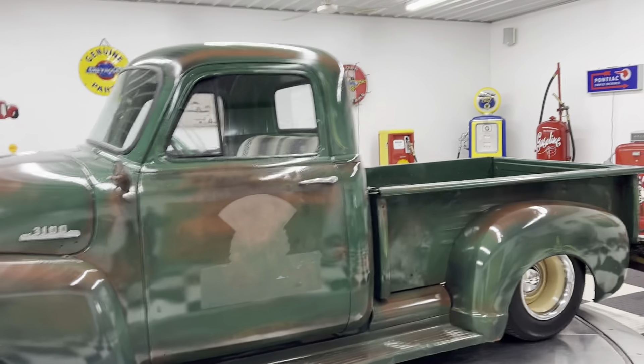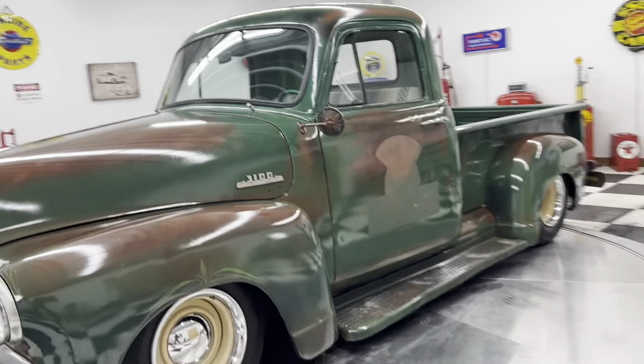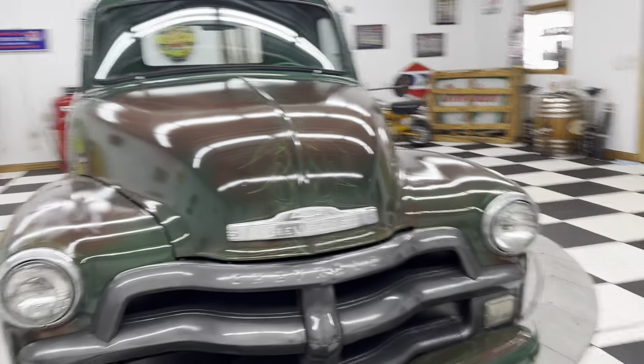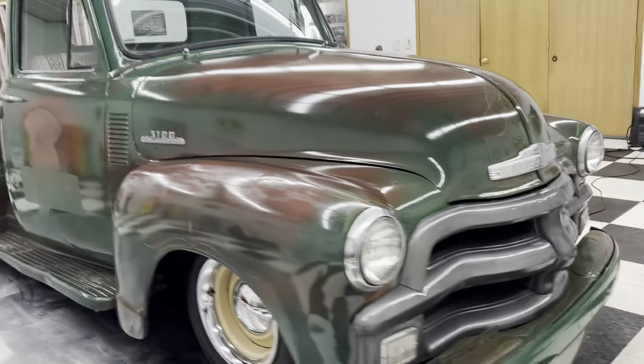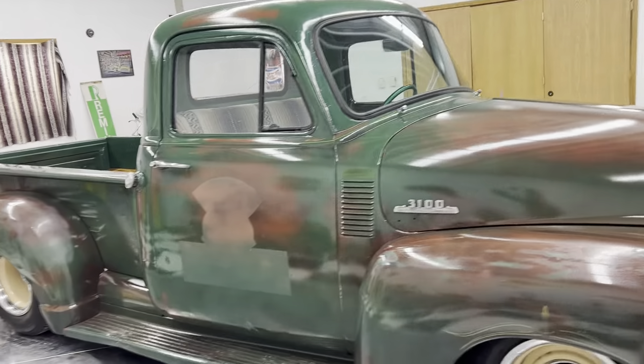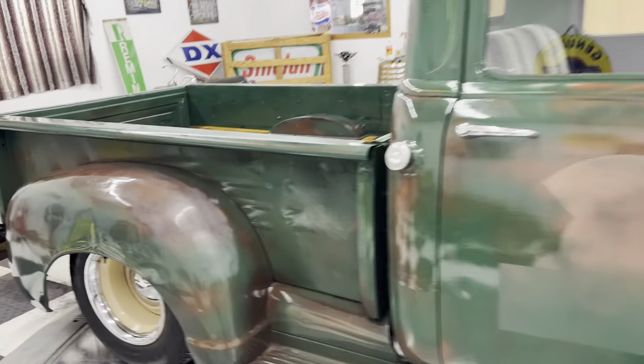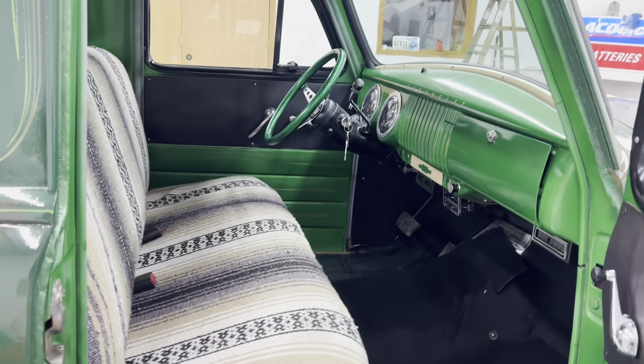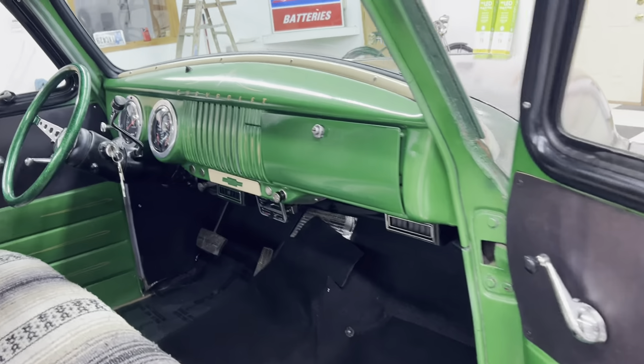My dad has one down in Florida. He's got a 52 GMC pickup down there, and he drives that thing everywhere. That thing gets more attention than any shiny car. You could have a $100,000 Mopar sitting right next to it and people walk right over to look at that old rusted truck. Thing is super cool.